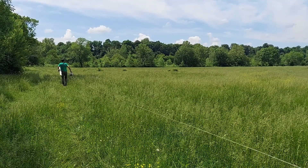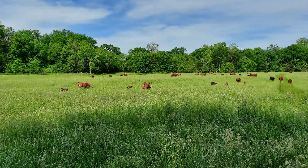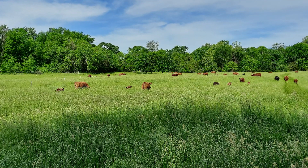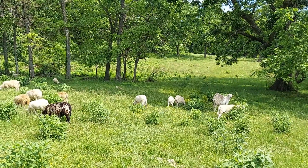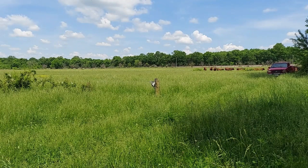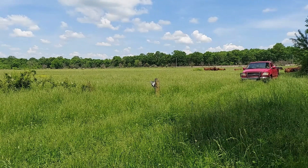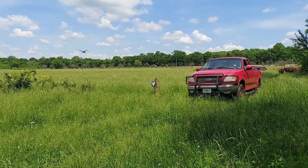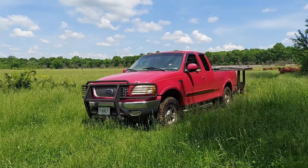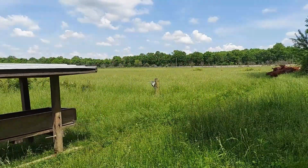At Good Life Grass Farms, a rotational grazing system — including fencing cattle out of the stream, providing watering systems, utilizing sheep for weed control, and moving livestock between paddocks — is used to raise quality meat, save on operating expenses, and increase the ecosystem health of both land and water. Adam Bowman, the owner and operator of Good Life Grass Farms, explains his farm operation.